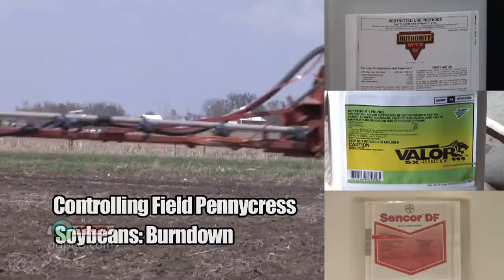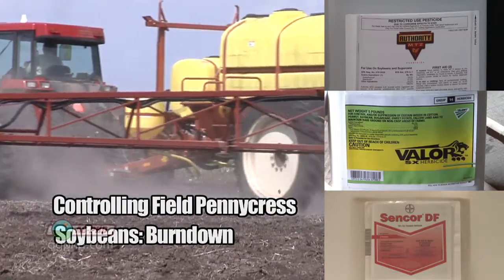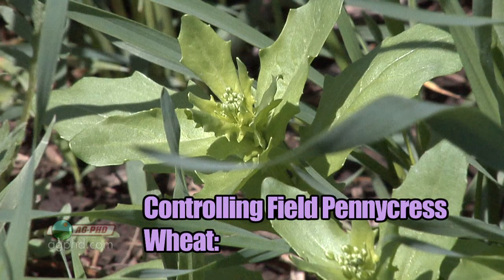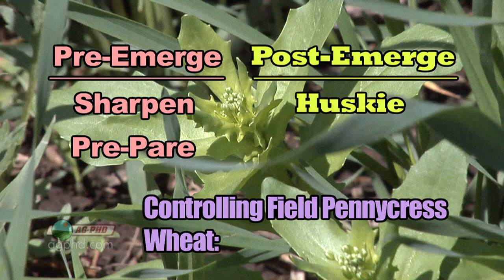Don't forget Authority is not too bad on it either, and even Valor is not all that bad in terms of an early burndown. You could also use Metribuzin. When we look at wheat, we would suggest Sharpen, but Prefar really isn't too bad either and is a little less expensive than Sharpen. Post-emerge in wheat, I'd go with Husky because it has Buktril in it, but you could certainly use one of the addition products as well. That's all the time we have for this week's weed, but there's more Ag PhD to come after this.